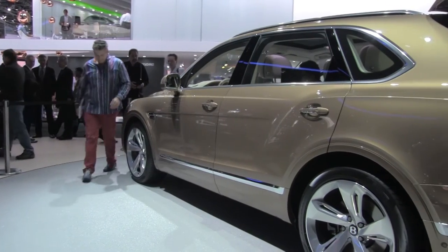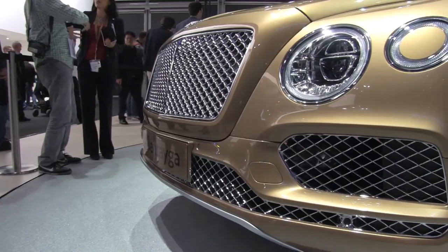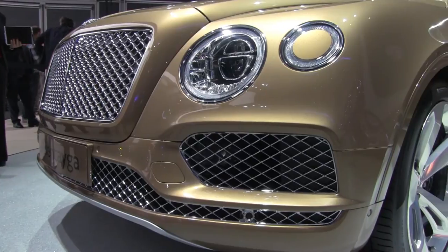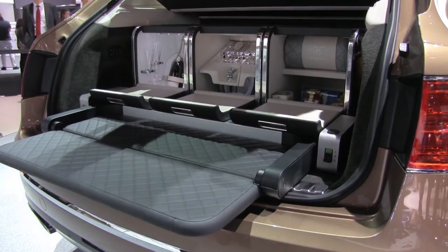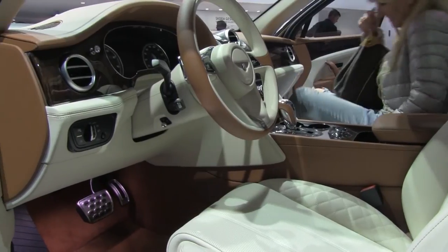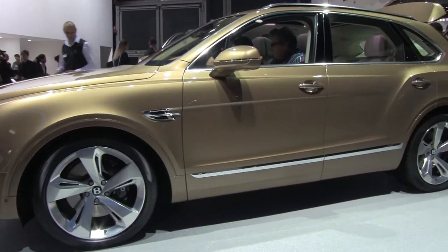Bentley has taken the wraps off the production version of its first SUV, the Bentayga, and despite having awkward looks to match its awkward name, it's bound to be a huge success for the brand. Mixing opulence with supercar performance and even four off-road driving settings, the Bentayga seems to do everything very well. At about half a million dollars, you'd hope so, and the first examples will hit Australia in May.